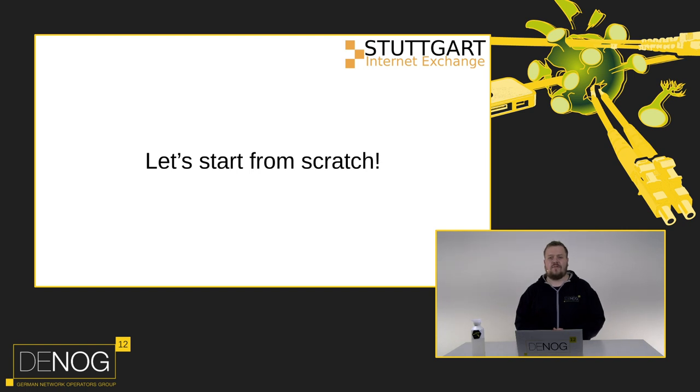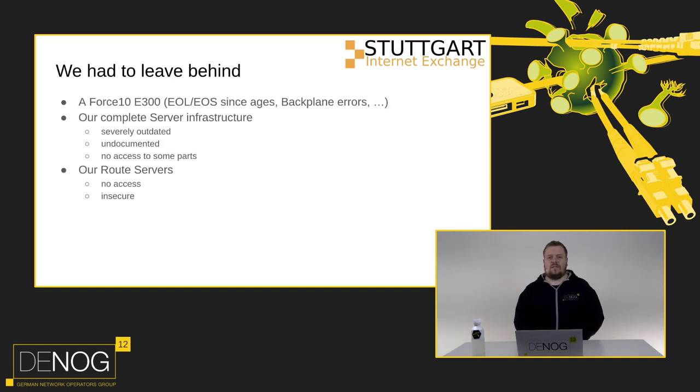What we had to leave behind - some parts were sad, some we were glad to drop. Our switch was a Force 10 E300, end-of-life for ages, with backplane errors and drawing a lot of power for the capacity connected. We had to leave behind our complete server infrastructure, which was severely outdated, undocumented, and largely inaccessible. We also had to leave behind our route servers because access was not easily manageable and they were insecure - no RPKI, no real validation.